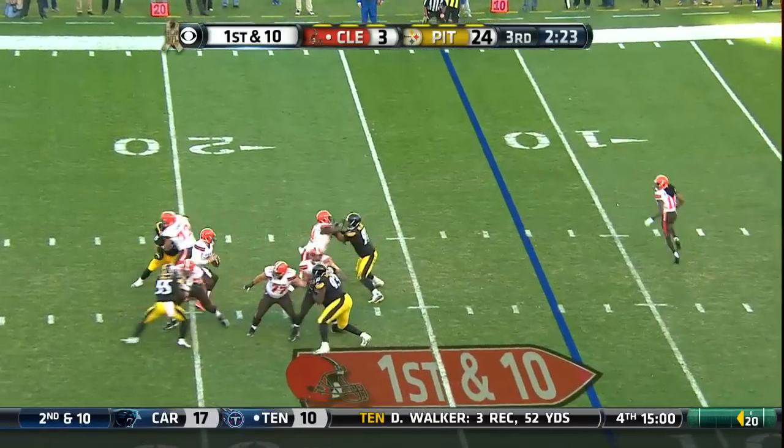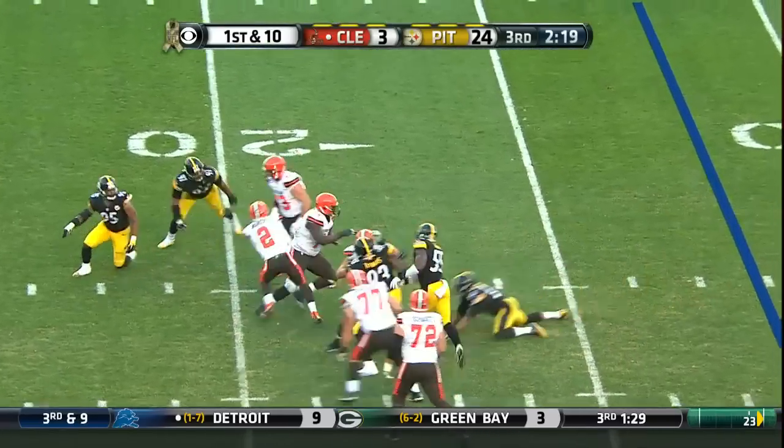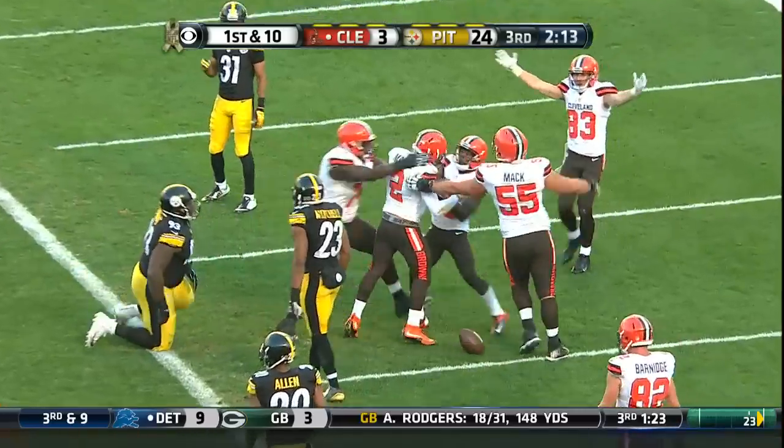Manziel in some trouble. Manziel gets out of it — Manziel pump and run. Johnny Manziel — touchdown! What a highlight from Johnny Football.